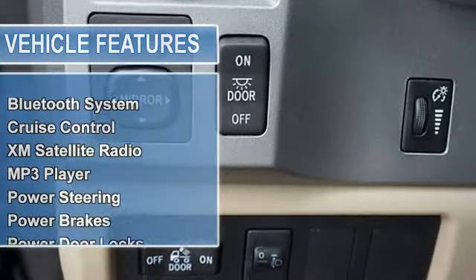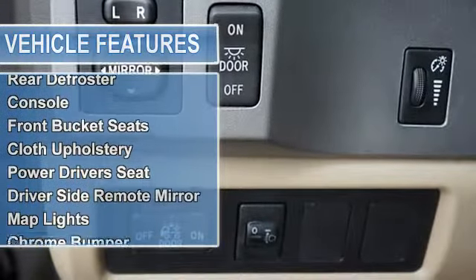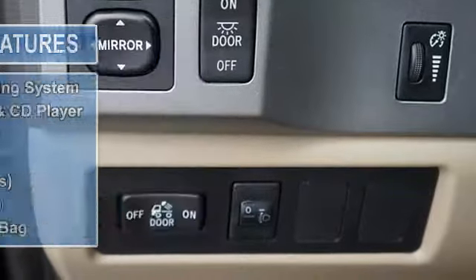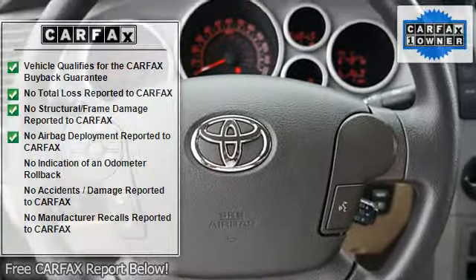Add up all the hours you spend in your truck each year, and you'll certainly appreciate the interior comfort of this Tundra. Consumer Guide recommended large pickup. Automatic transmission. Lugoff Toyota, where it is always fast, fair and friendly.